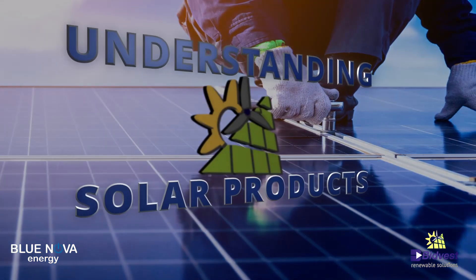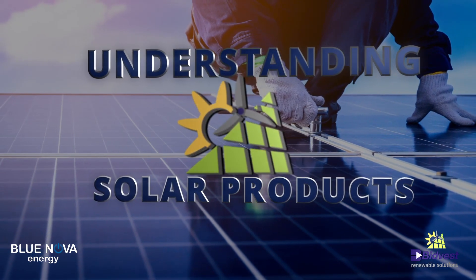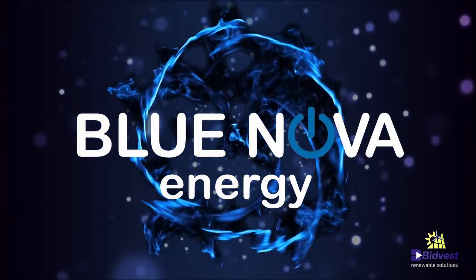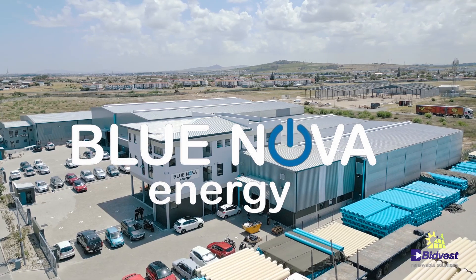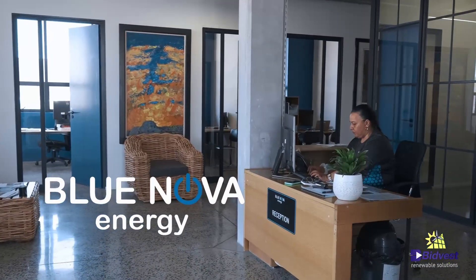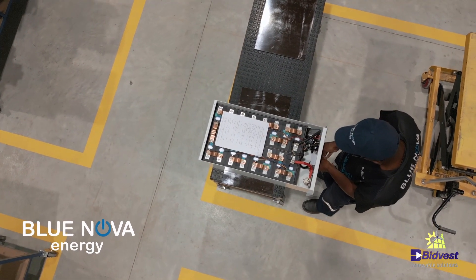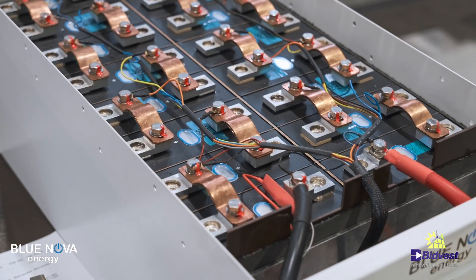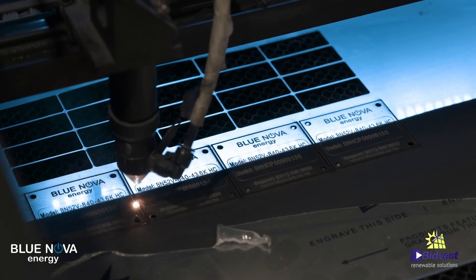For those of you who are not familiar with the Blue Nova brand, let me show you what makes Blue Nova unique in the battery manufacturing space. Blue Nova is a proudly South African battery manufacturer formed in 2015. There has been a global rising demand for renewable solutions, and Blue Nova has been able to support that demand with lithium-ion batteries that are cost-effective, innovative, and competitive.